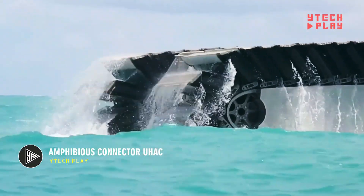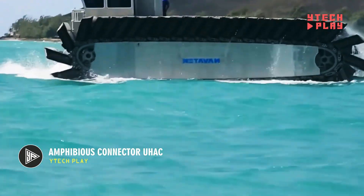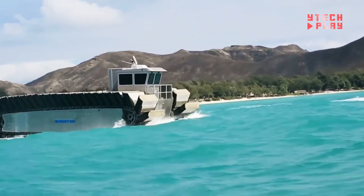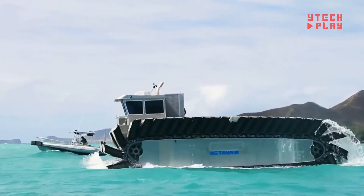The Amphibious Connector UHAC is a powerful, versatile vehicle designed to tackle the toughest terrains, both on land and in water. It's built for military and humanitarian missions, making it a vital tool for transporting troops, equipment, or delivering aid in disaster zones.